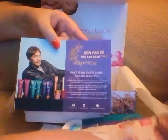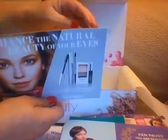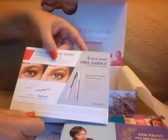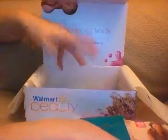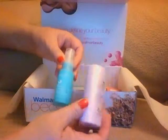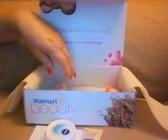She also got a card about the Ken Paves shampoo and conditioner, and another card about the Neutrogena mascara — 'Enjoy your free sample of Neutrogena mascara.' That's everything in her box. I still don't know if they do it by age or how they decide what to put in each box, but the only two things we got the same were those first two items. Anyway, that was her box and I'll be back soon with another unboxing.